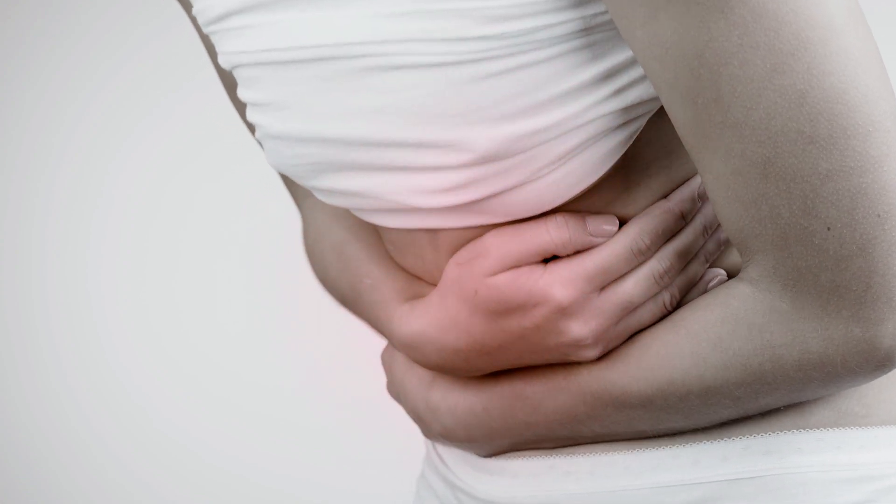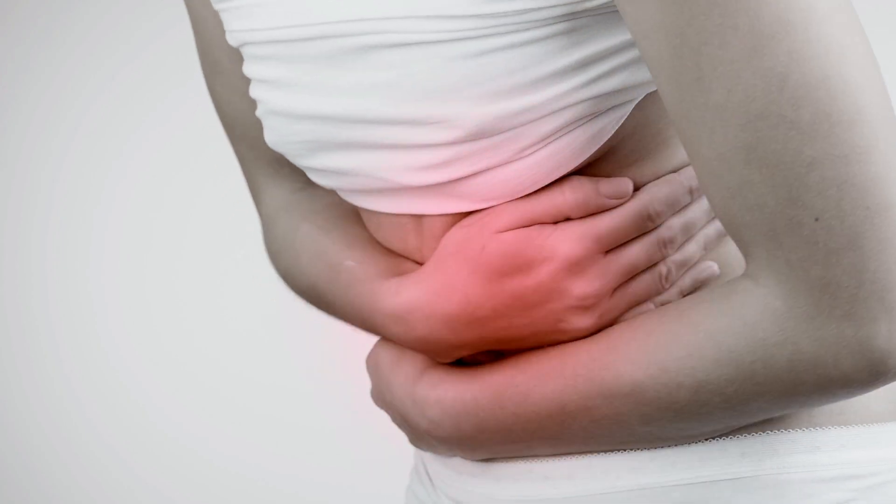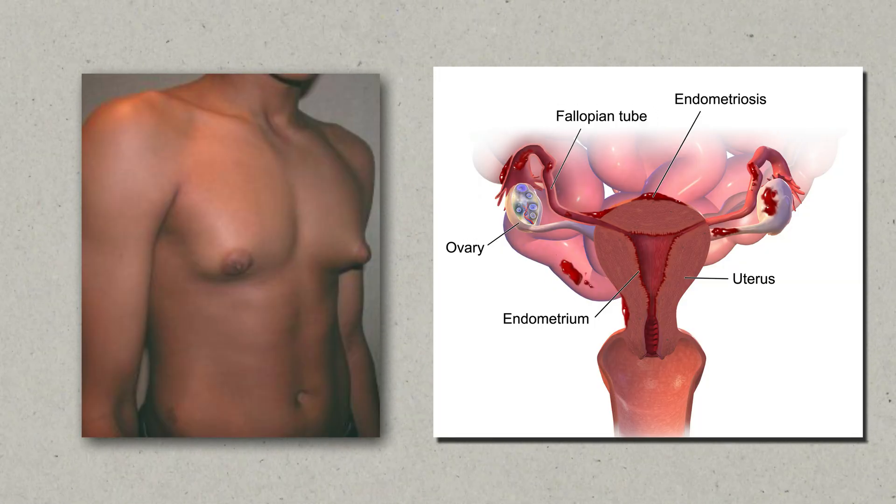Estrogen dominance can cause all kinds of nasty side effects, from small symptoms like feeling bloated to more problematic ones like gynecomastia in men or endometriosis in women. Since we are surrounded by xenoestrogens and plastics that can also contribute to your hormonal problems, knowing if you're estrogen dominant is super important.